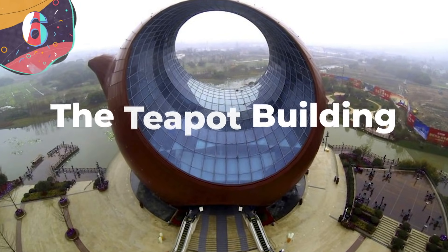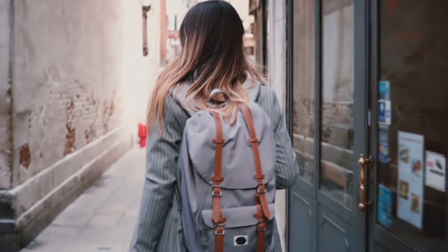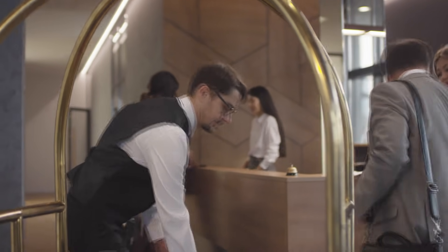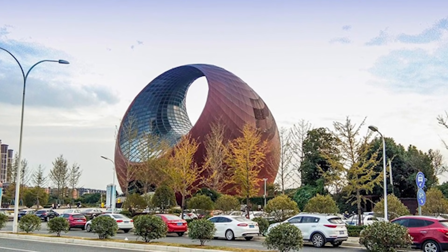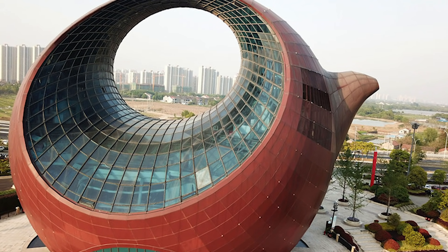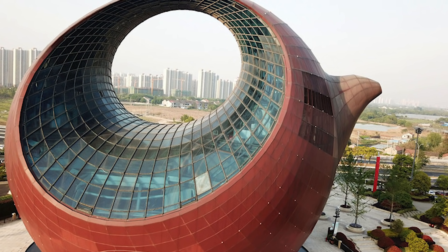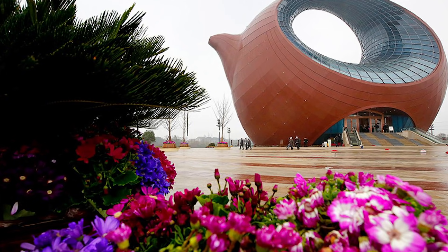Number 6: The Teapot Building. Out of all the economic sectors out there, few are as lucrative as the tourism industry, and many cities around the world have created facilities to attract and accommodate tourists. However, out of all the tourist destinations out there, few are as outlandish as the Teapot Building. Located in the city of Wuxi on China's east coast, it is essentially a 10-story, 5,000-square-meter teapot that's home to several cultural exhibitions. The building is modeled after red clay teapots that originated from the eastern province of Jiangsu during the 15th century, and is the cultural centerpiece of a much larger $6.4 billion investment project to turn Wuxi into a tourist city.